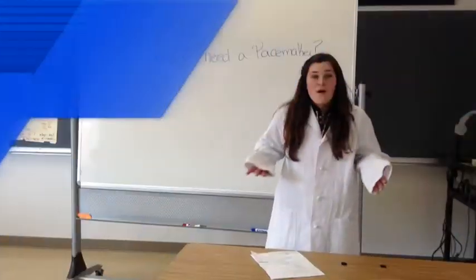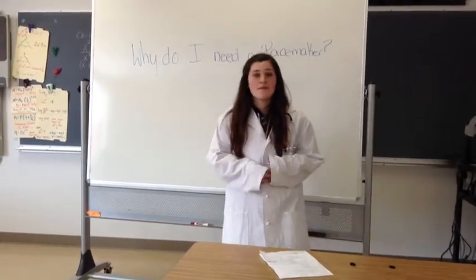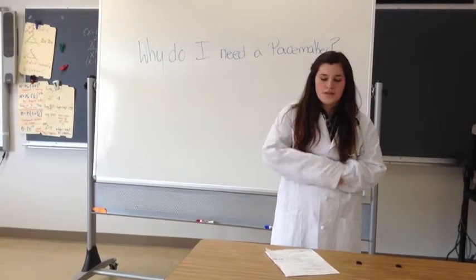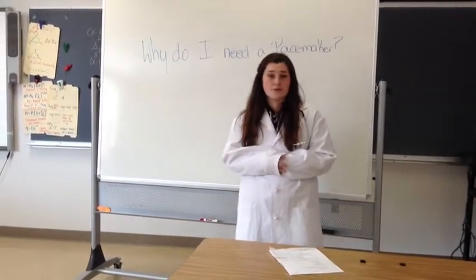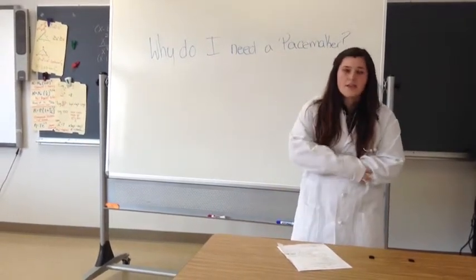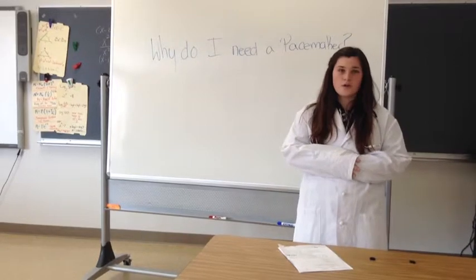Why do you need a pacemaker? Some common problems that result in needing a pacemaker are a heart block, which is when the electrical impulses in your heart are stopped or slowed, keeping your heart from beating properly, or bradycardia, which is a slowed heartbeat.